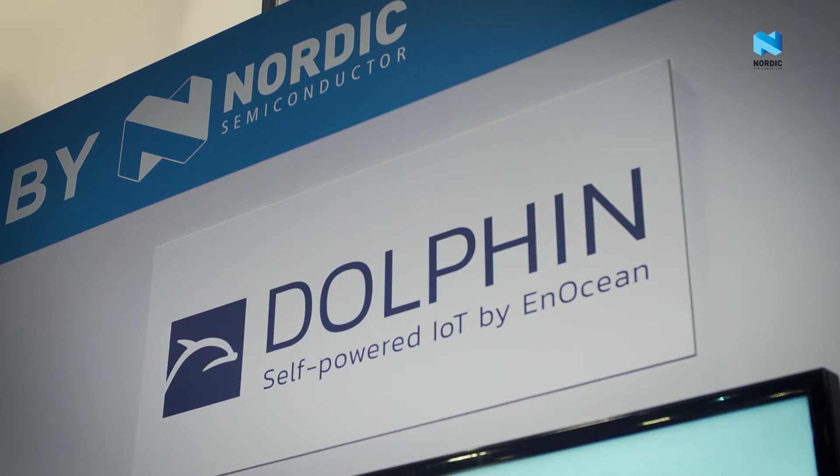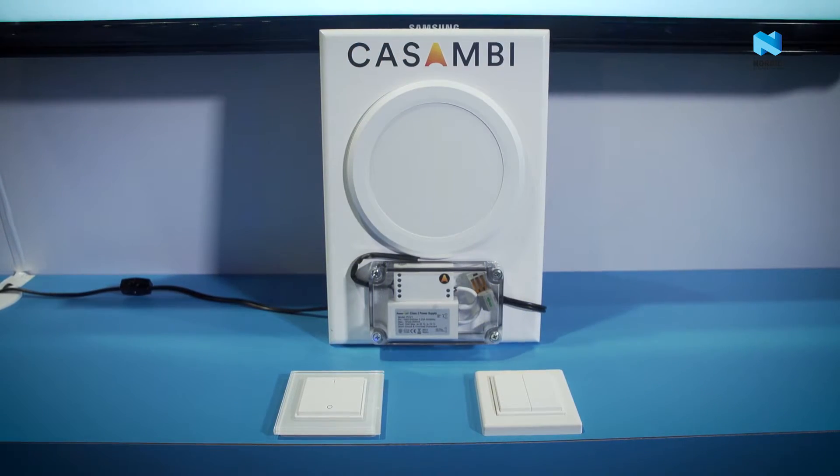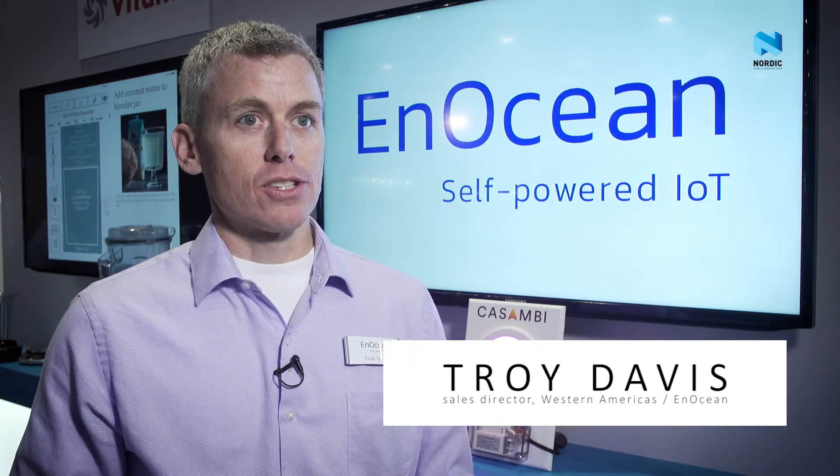My name is Troy Davis from N-Ocean. We're based outside of Munich, Germany, and we're the world leader in self-powered wireless devices. We specialize in a multiple range of devices where we eliminate batteries in wireless products. We currently have approximately 1,500 products on the market and we're driving towards even more self-powered devices as we expand from our historic nature of a very specific radio protocol.